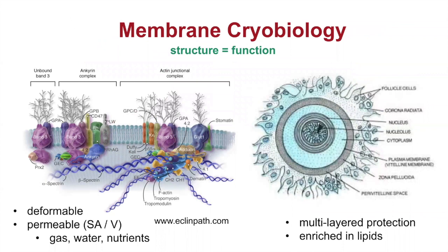If we look at the membrane, which tends to be one of the first things we consider in cryopreservation, the structure of a red cell membrane is very different from the complex structure of an oocyte. The red cell has surface antigens coding for transporters and membrane receptors. It's highly permeable to water, gas, and nutrients because of its function to carry oxygen from the lungs to tissues, and it has to be very deformable to squeeze into capillaries. In contrast, you see the very complex, multi-layered protection around an oocyte.